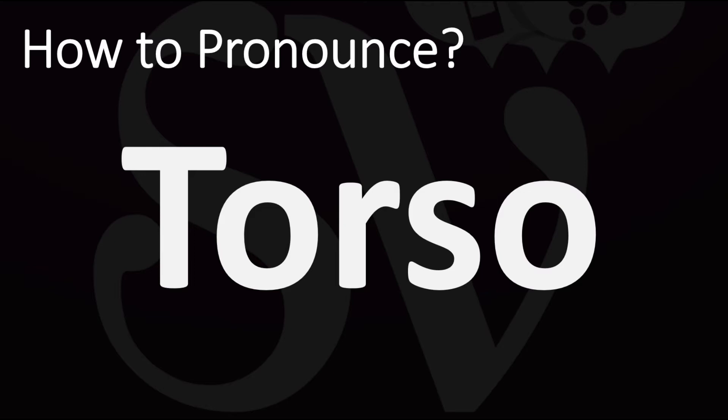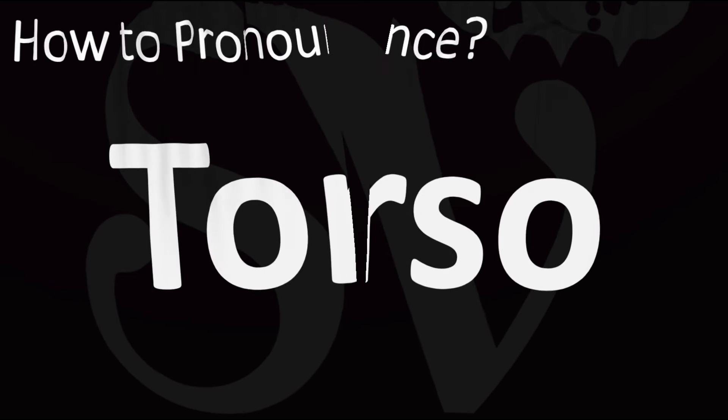How do you say it? Torso. Emphasis on the first syllable. Torso. Both British and American pronunciations are similar here as torso, and now you know.